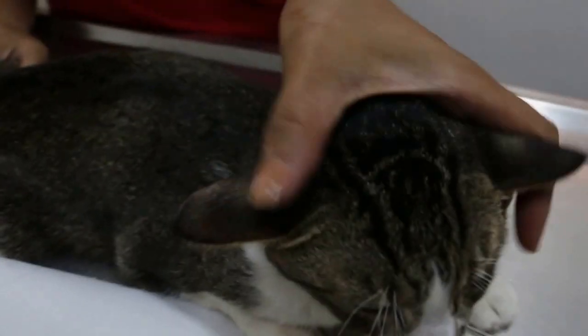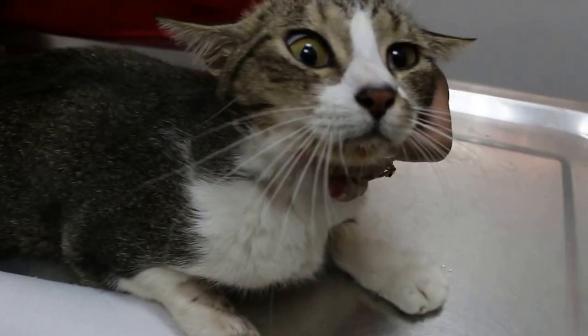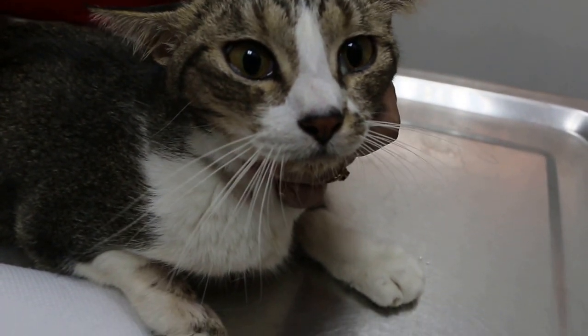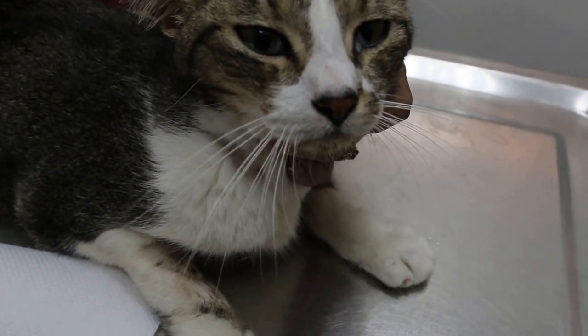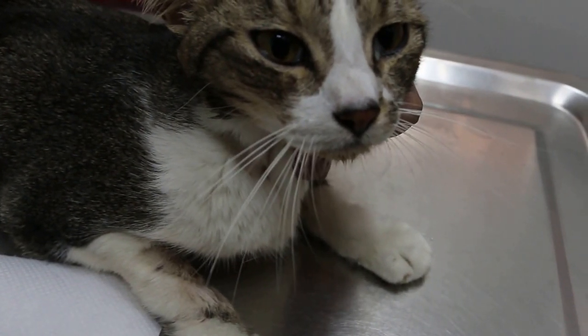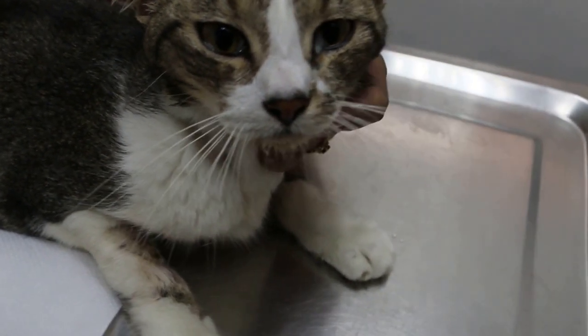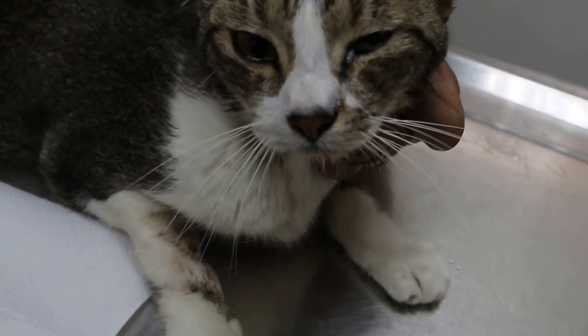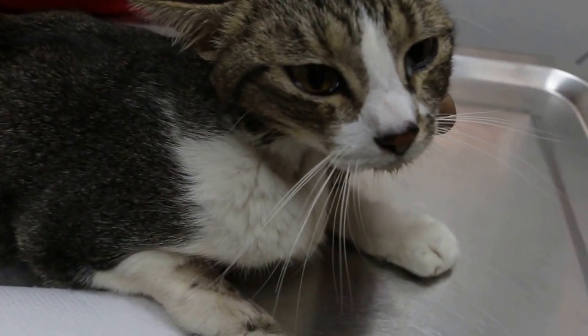I had an x-ray done as well as a urine test and antibiotic sensitivity test. The urine test shows that there's a bacteria which is resistant to the clavulox which the vet had prescribed. Normally, clavulox is commonly prescribed for cats and dogs.